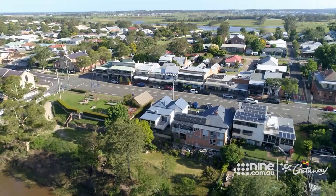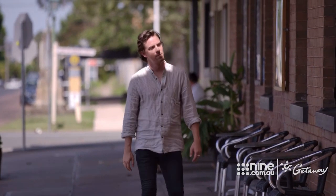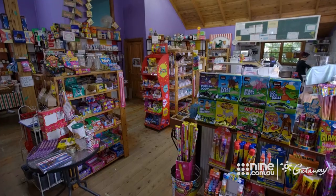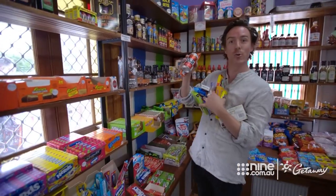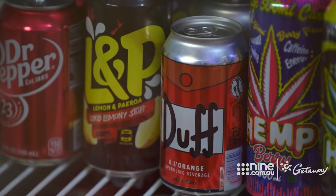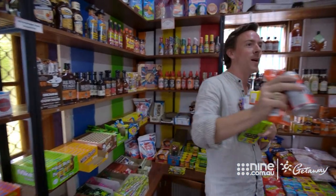With its wide streets and relaxed vibe, Morpeth is well equipped for a lazy stroll, but there's one stop I've been told is a must — Miss Lily's Lollies. Obviously this is the perfect place to bring the kids, but also the perfect place to keep them away from, because your credit card will be maxed out. There's cool stuff from TV like the Seinfeld junior mints, and some classics — I'm definitely going to need a basket.